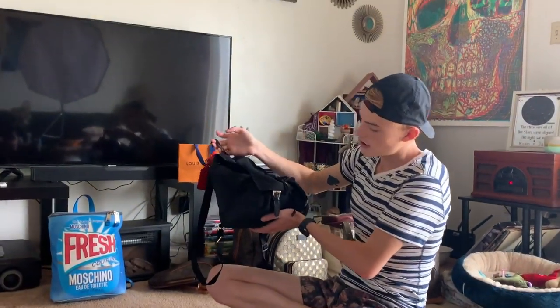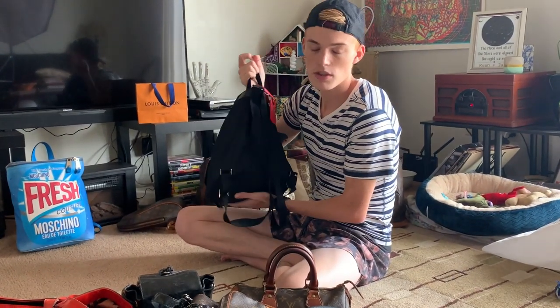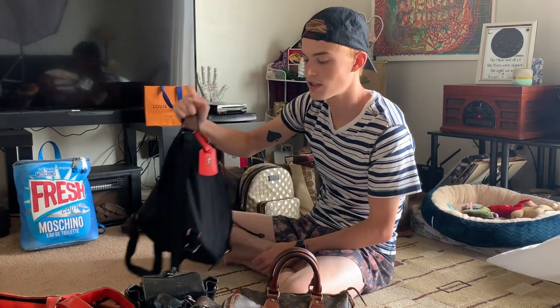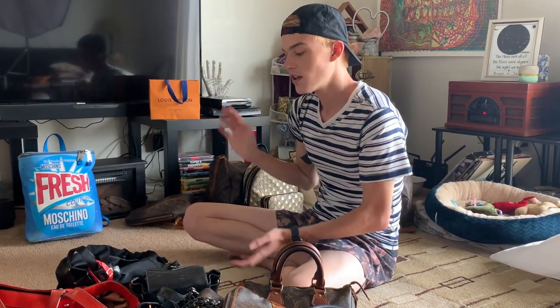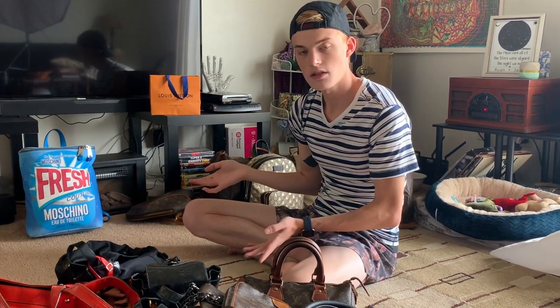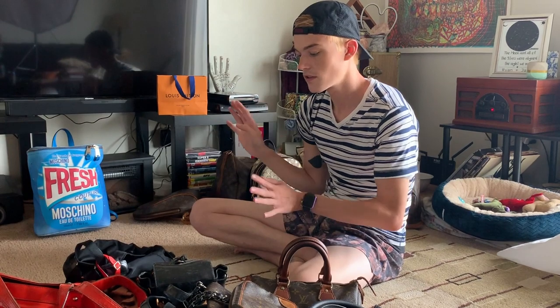This is my authentic Prada backpack — I bought this off eBay. If you want a bougie luxury backpack, I would say get a Prada one from eBay, that's the most affordable option. They're really nice, you can just throw stuff in them. They're nylon so you can bring them out in the rain. I love them — I let Ryan use it now.